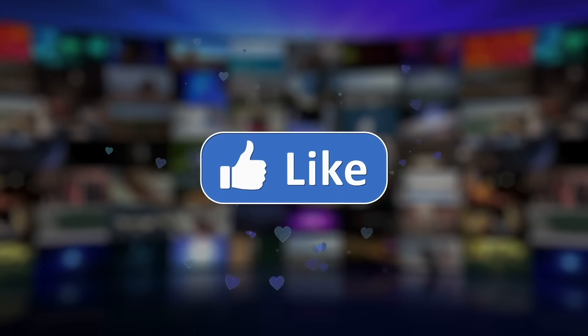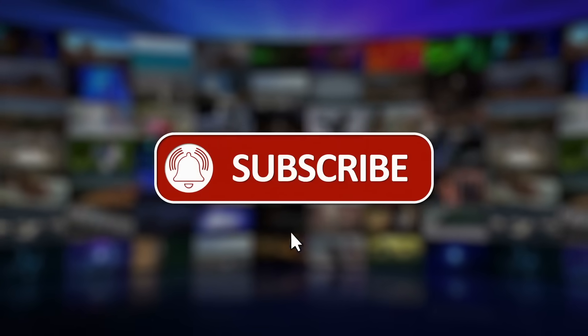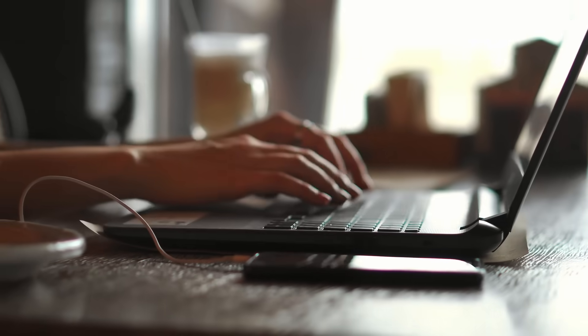Thank you for watching. Please share, like, subscribe, hit the bell icon, and feel free to share your thoughts in the comments section.